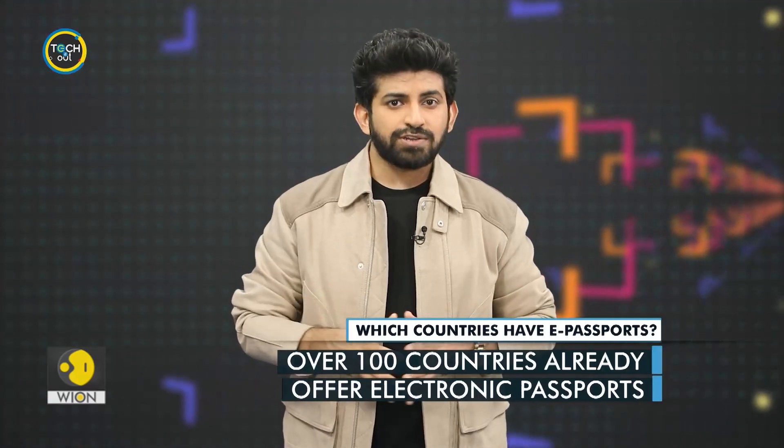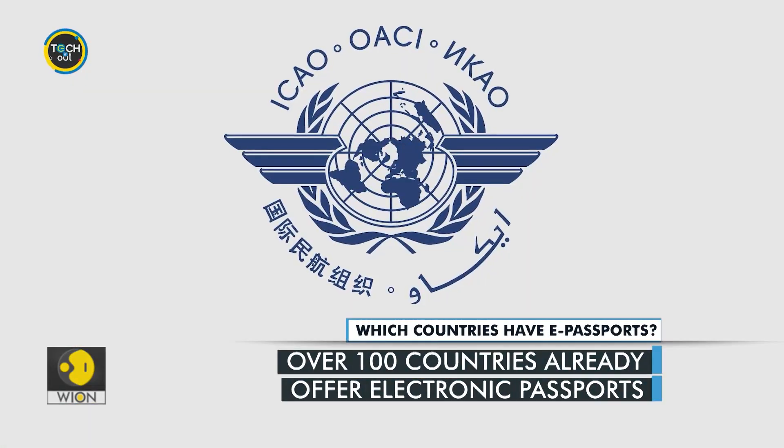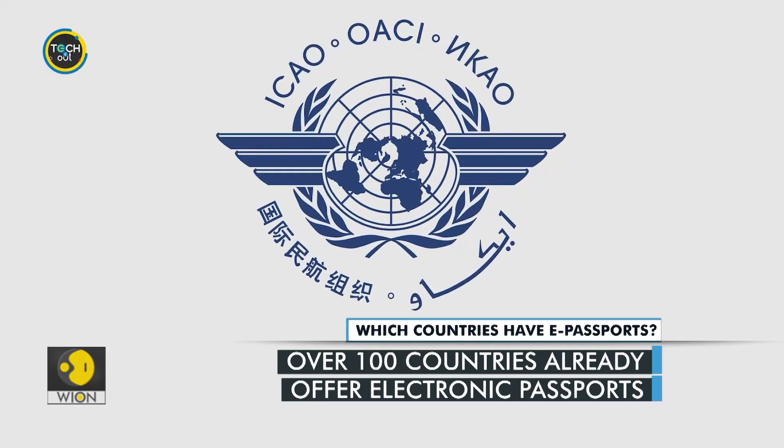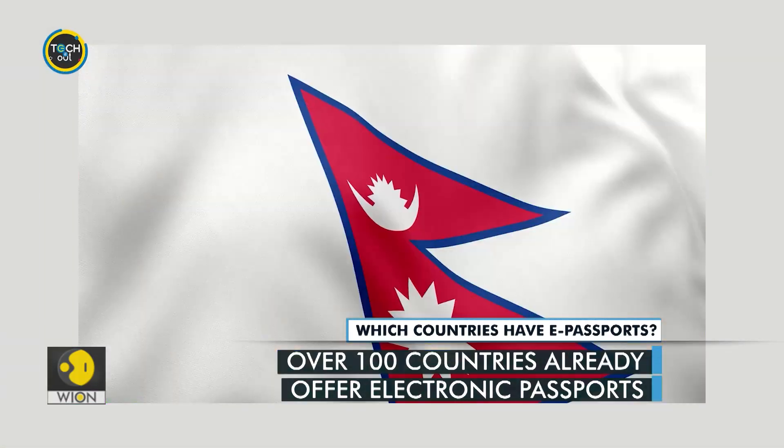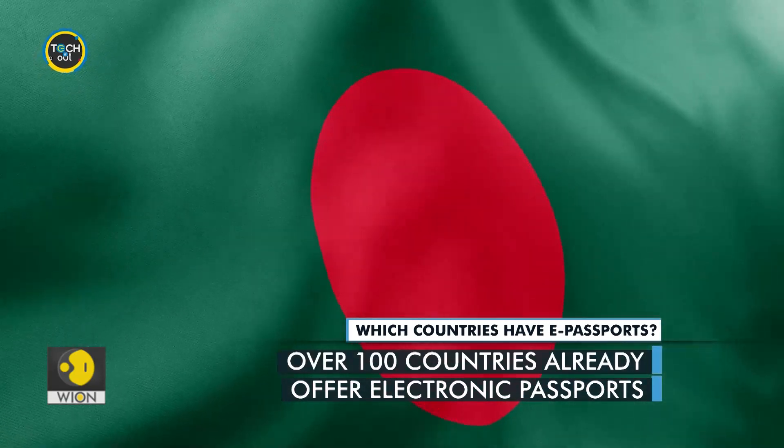Chip-based e-passports have been around for many years. According to the International Civil Aviation Organization, more than 100 issuing authorities have rolled out e-passports. Countries such as Ireland, Zimbabwe, Nepal and Bangladesh have issued such passports. E-passports have become the global standard, making international travel easier.